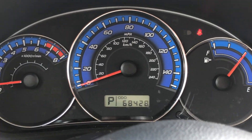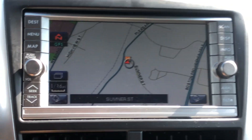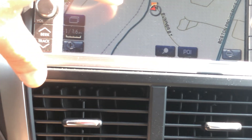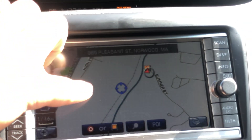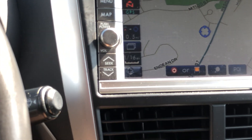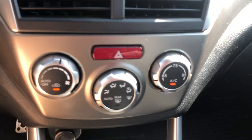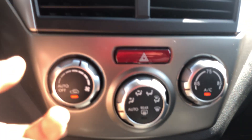Just over 68,000 miles. Here's your navigation — touch screen, very easy to control. Here's your time and your miles per gallon. Temperature. Here are your dials.